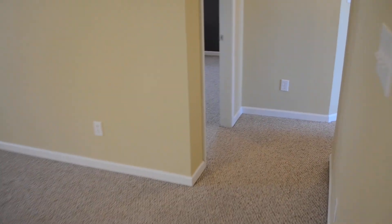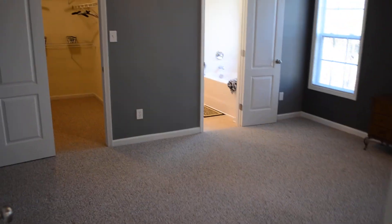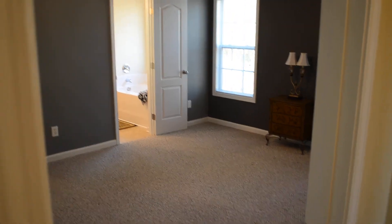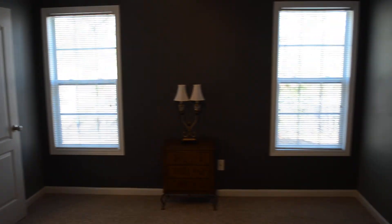Let's take a look at the bedrooms. There are three bedrooms and two full baths. First on the left we'll go take a look at the master bedroom. You can see the tray ceiling with crown molding, and here's the walk-in closet.